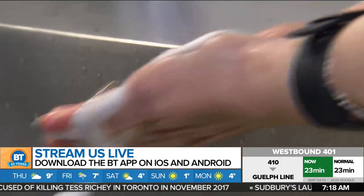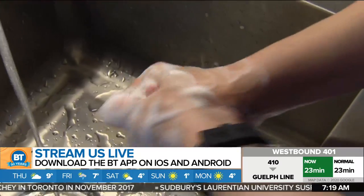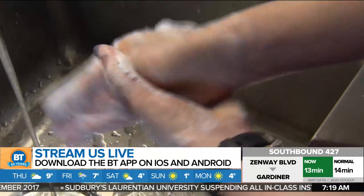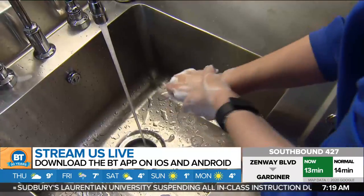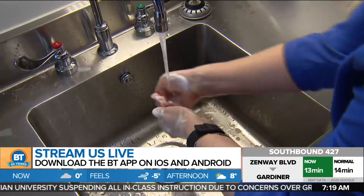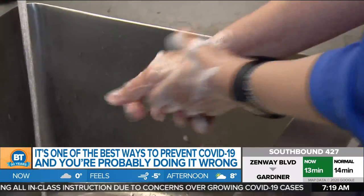It's one of the best ways to prevent COVID-19 and you're probably doing it wrong. Well, we're probably doing it wrong. There's never been a better time to brush up on one of the easiest ways to avoid the spread of infectious disease — that's proper, consistent hand hygiene. Daria Romanouk, Associate Director of the Collaborative Nursing Program at Ryerson, is joining us this morning with some tips.